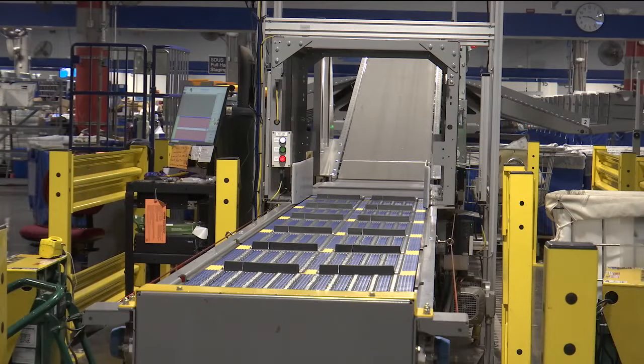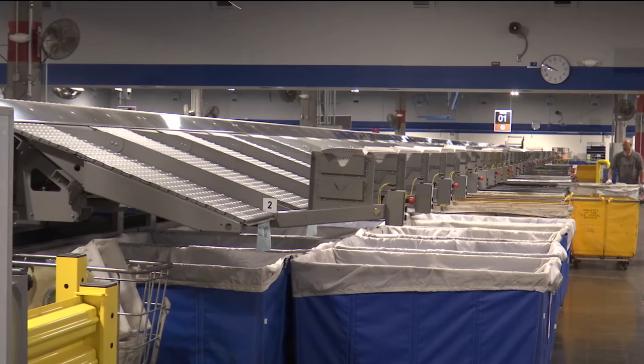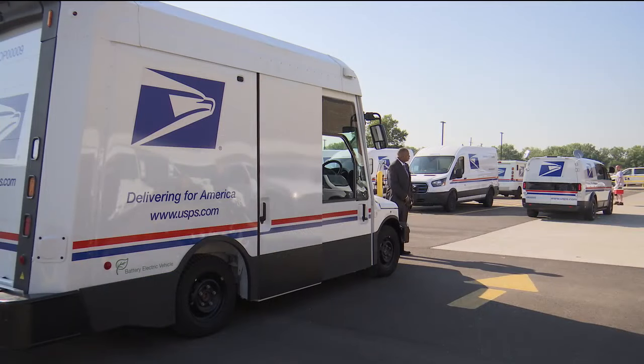The machine can sort 5,000 packages per hour, up from the previous output of 300 to 500 per hour.